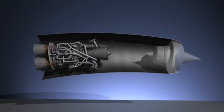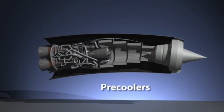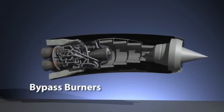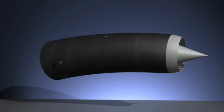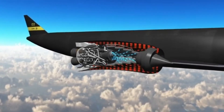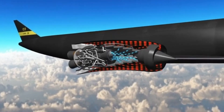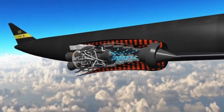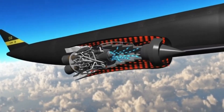The advanced heat exchanger also addressed thermal management by rapidly cooling the air before it entered the engine. The dual-mode operation of SABER allowed for efficient performance both within the atmosphere and in space. The advantages of SABER include reduced launch costs due to its reusable nature, increased efficiency from the hybrid design, and potential for hypersonic travel and reusable space launch vehicles, which could revolutionize the space industry.